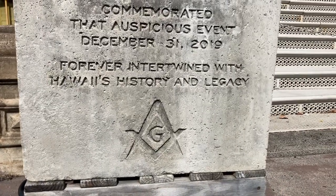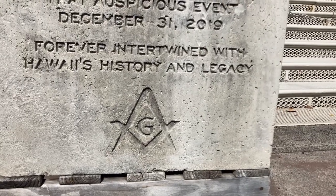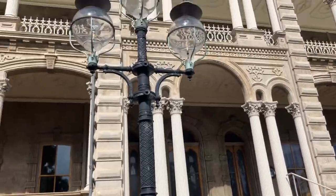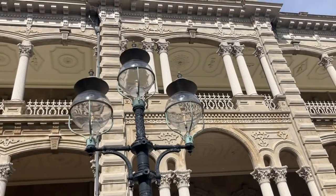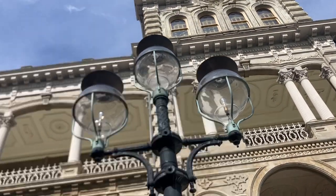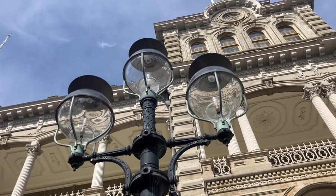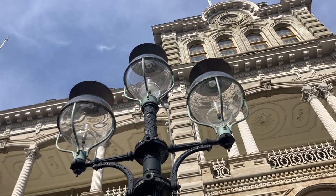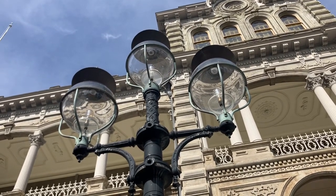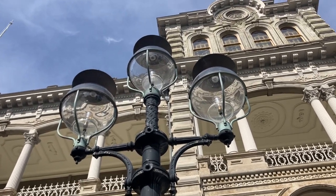And here we have the Masonic Lodge sign, clear to see. The interesting thing to me is those lamps. Right now they have regular light bulbs in them, but I always imagined that they were free energy — like the clouds before. I don't know, I have that feeling.